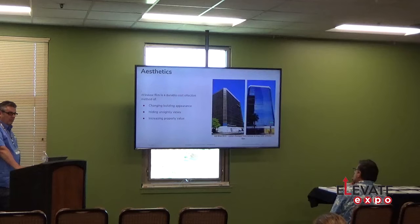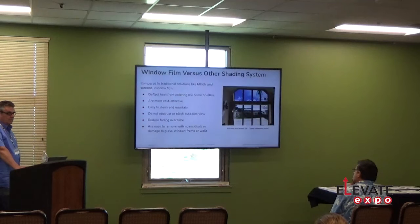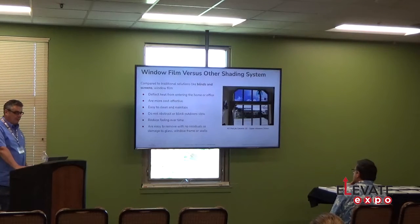Aesthetics are another benefit — we can change the look of an old building by putting one of our exterior films on it and giving it a whole new look. It freshens up the building. Window film versus blinds: you can cut the heat and glare but you don't lose your view. If you put blinds down, a lot of times you lose visibility. But if there was film on the window, you can still see outside.